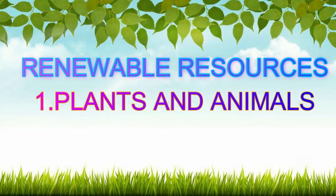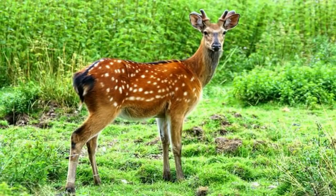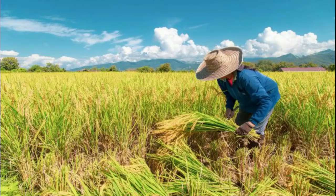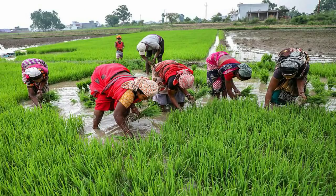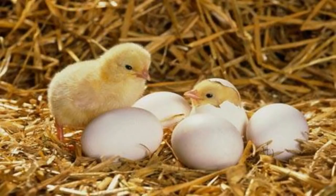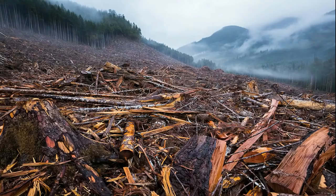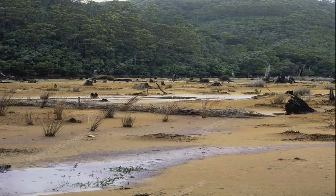Plants and animals are renewable resources because they can reproduce and replace themselves. People eat food that comes from plants. Farmers plant new crops after each harvest. The crops which people eat are replaced by new ones. People also eat some animals. The animals are replaced when young ones are born. Plants and animals need each other. If plants are abused, animals are badly affected. The excessive cutting down of trees can affect the lives of plants and animals and also affect the quality of water and soil.